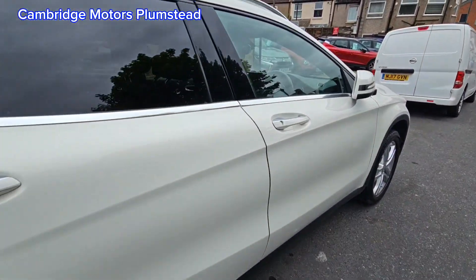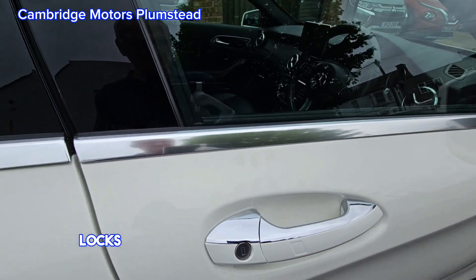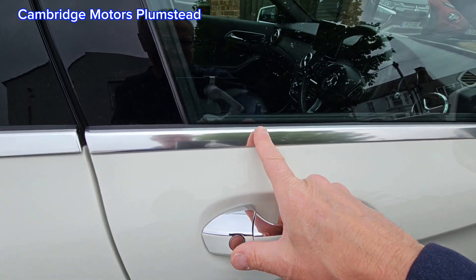Very clean car. This locks the car, and when you grab the handle, it unlocks the car — keyless entry and exit.